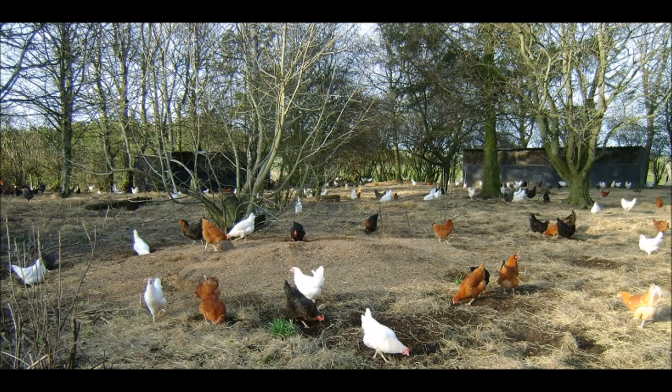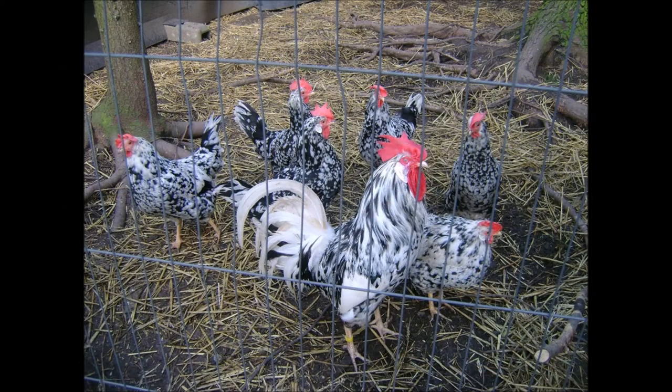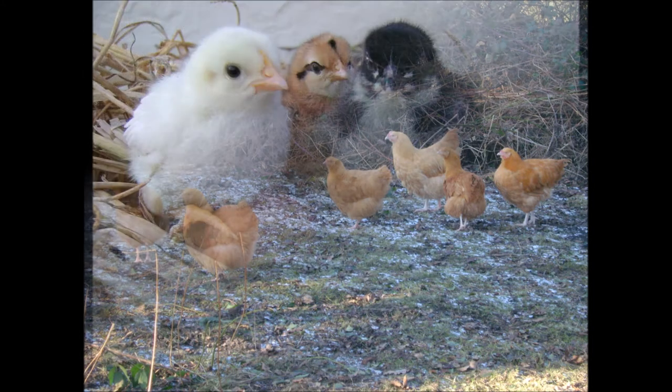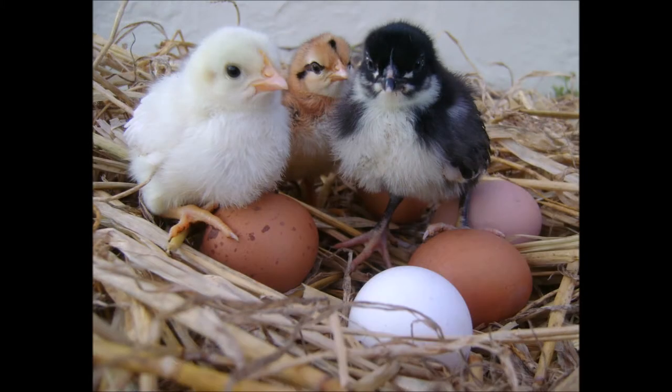We have a large range of laying hens available all year round at Durham Hens. We also breed pure and rare breed chickens, which can be purchased as day old chicks or as hatching eggs.